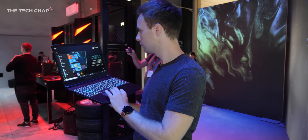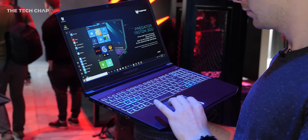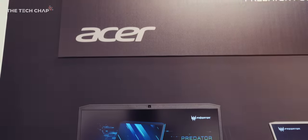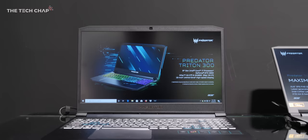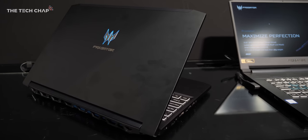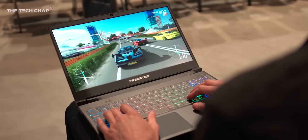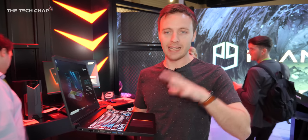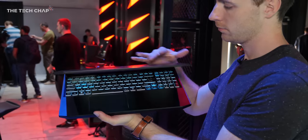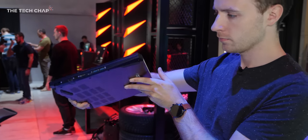The keyboard is RGB but limited to four zones rather than per-key backlighting, which is still great to see. We can talk specs all day, but for me it's just great to see more affordable gaming laptops with 144Hz IPS screens. If you're looking for a relatively affordable gaming laptop with solid specs and a high refresh rate display, this is something you should definitely consider.